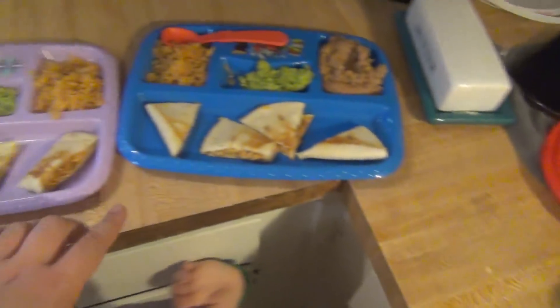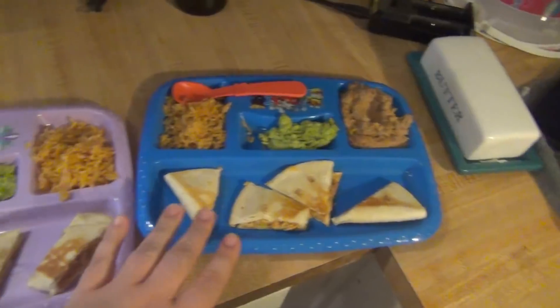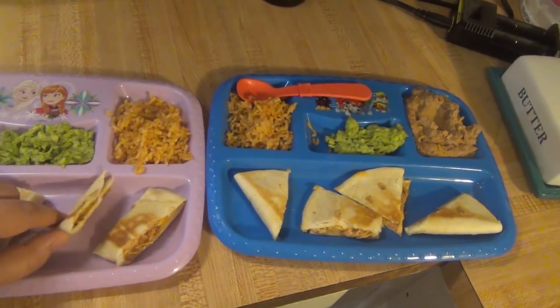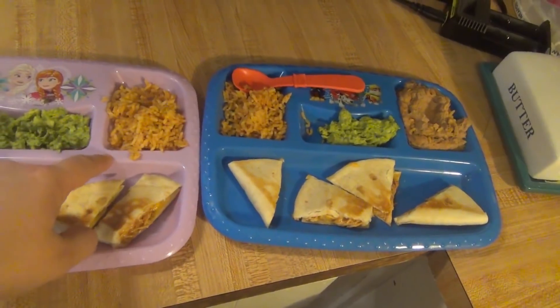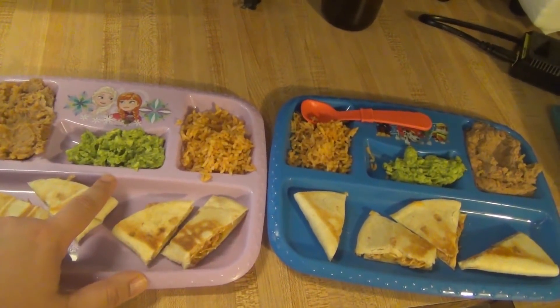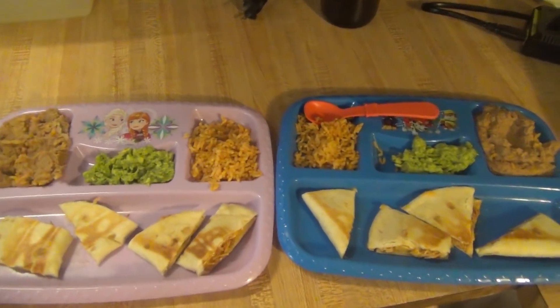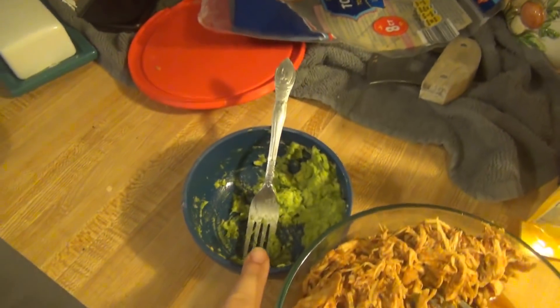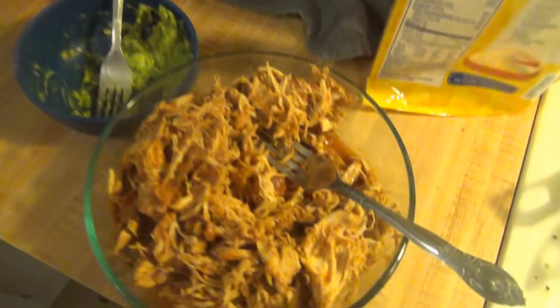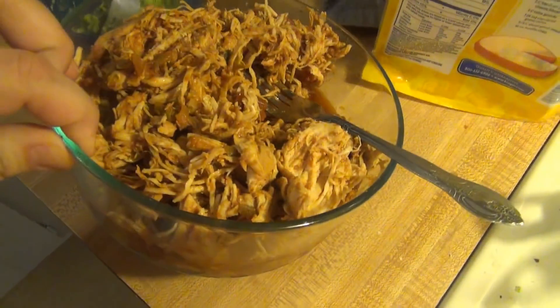We're having quesadillas with the leftovers tonight. These are the kids' plates — mine's still cooking. We just put chicken and cheese in it, and then we've got some leftover rice, leftover beans, and some mashed up avocado with a little bit of salt and pepper. I will probably have mine with some of the avocado as well and probably some salsa on the side.